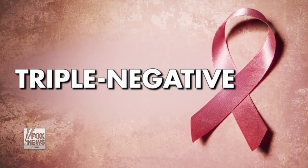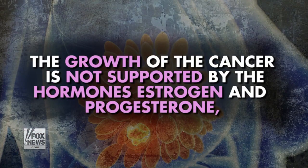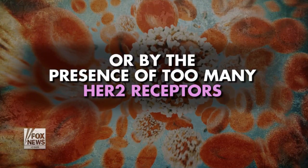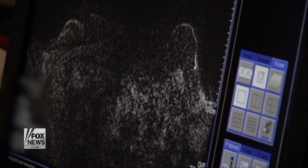Triple Negative: A diagnosis of triple negative breast cancer means the growth of the cancer is not supported by the hormones estrogen and progesterone, or by the presence of too many HER2 receptors — the three most common receptors that fuel breast cancer.